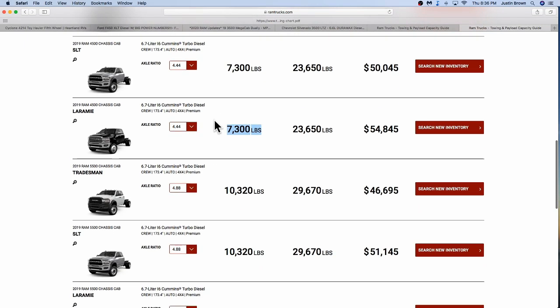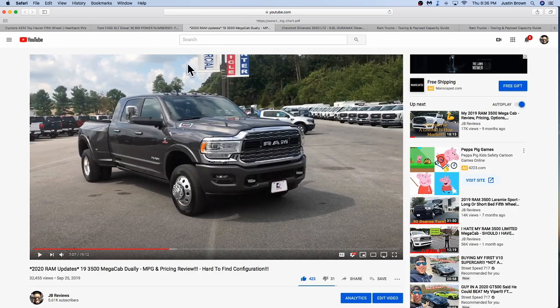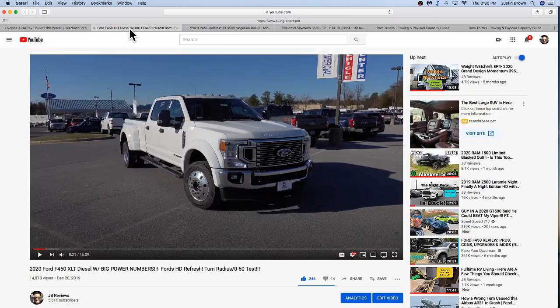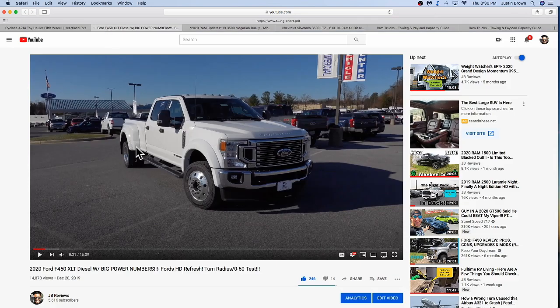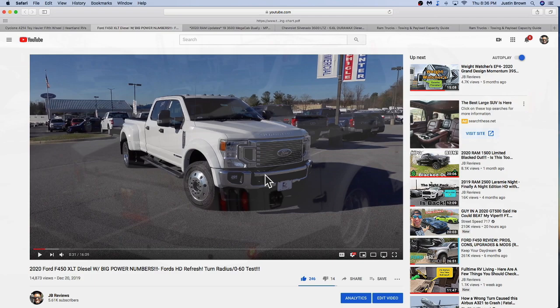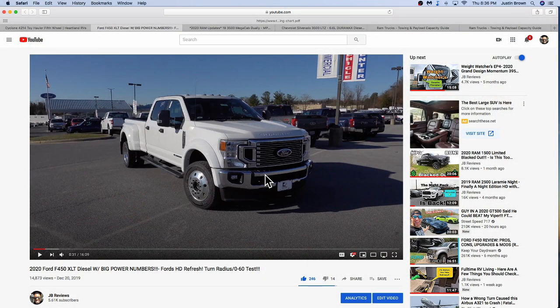If you want me to do more videos like this, feel free to let me know — I'll look through my truck videos and see which ones I've done. I was surprised by some of these results, especially the F-450. For a toy hauler this size, I'd actually go with an F-350, or a cab chassis with a flatbed if you don't need a traditional pickup bed. Thank you guys for watching, I hope it was helpful, and I will see you guys really soon.